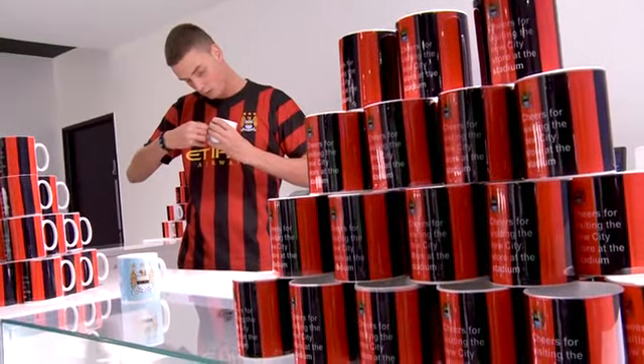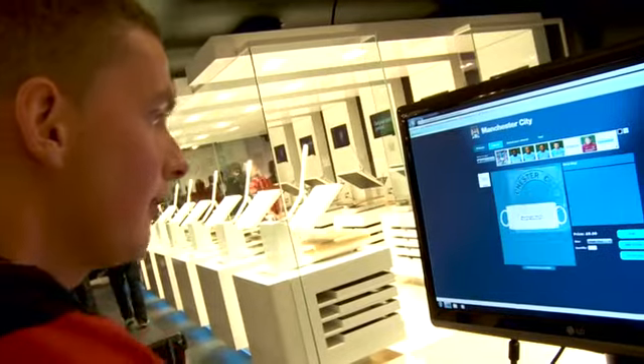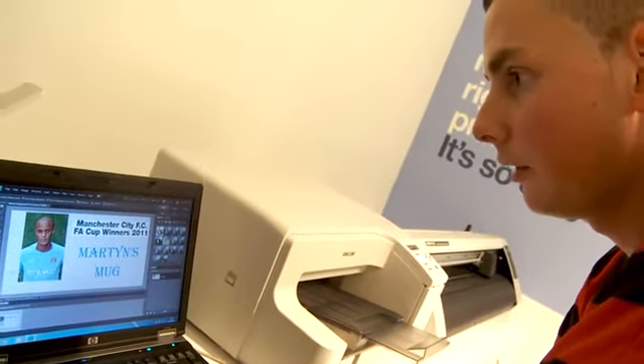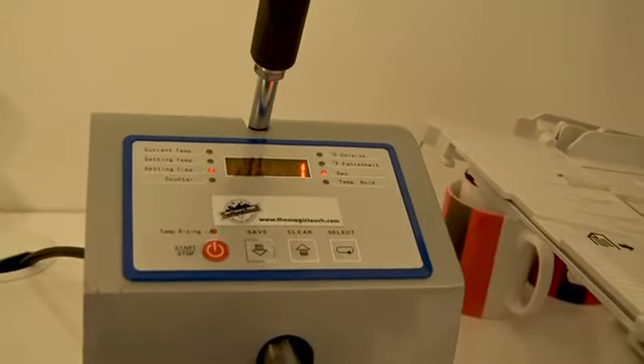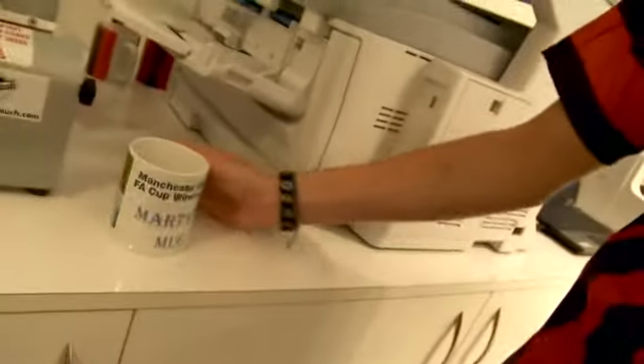Pose for the photos. Basically this is personalisation, where we can put your name or a message on a mouse mat, a mug, t-shirt, or a cold stock — and there is the finished product.